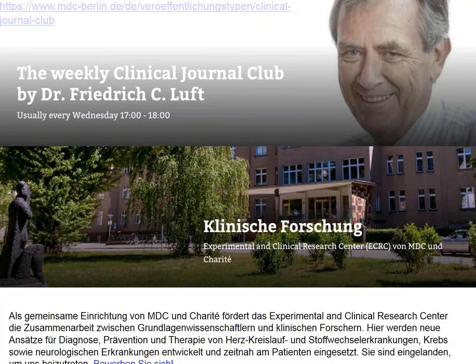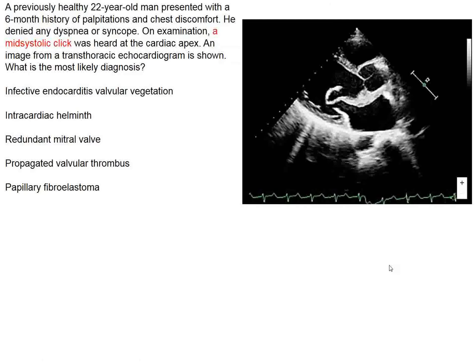Ladies and gentlemen, welcome to Clinical Journal Club. We cover two weeks this session.